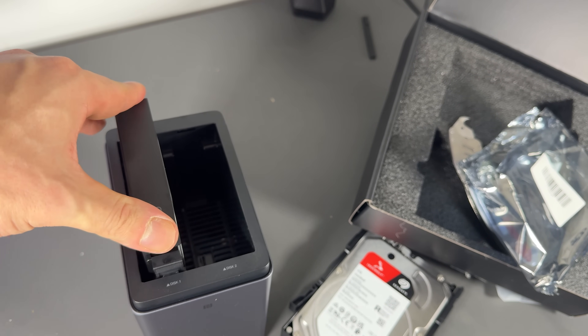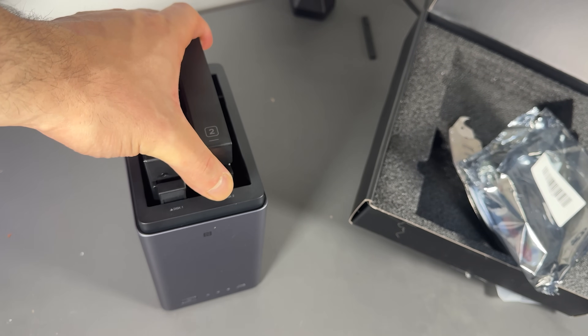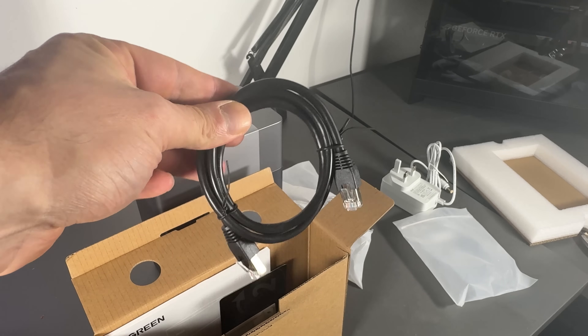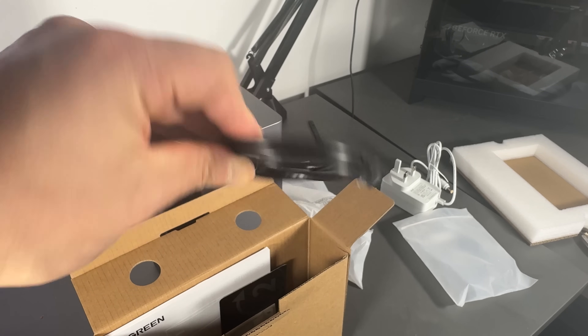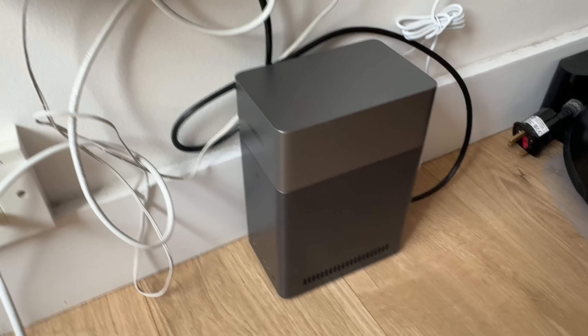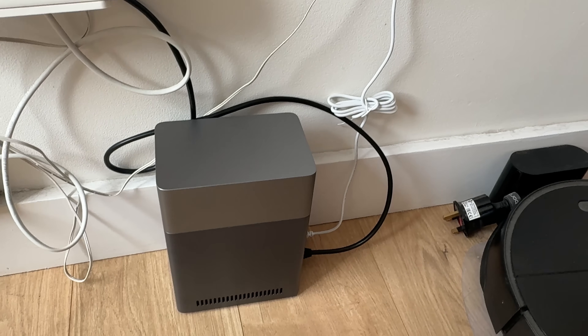Unfortunately, my internet connection is inside my apartment's hallway, so I've decided to do the very professional thing: I ran a short Ethernet cable — which is included — from the Ugreen DH2300 to the switch, and then left the NAS on the ground. I will move it, I promise, but that means I have to route cables, and that's for another day.